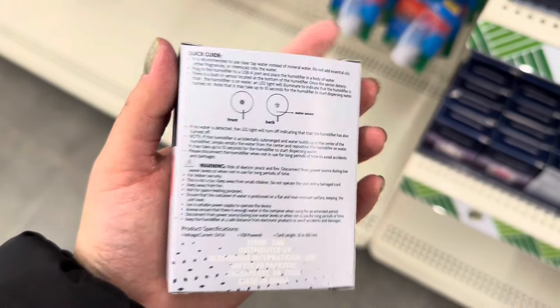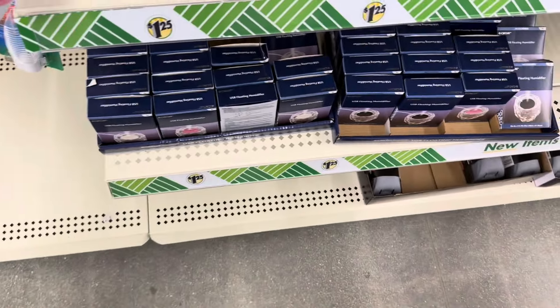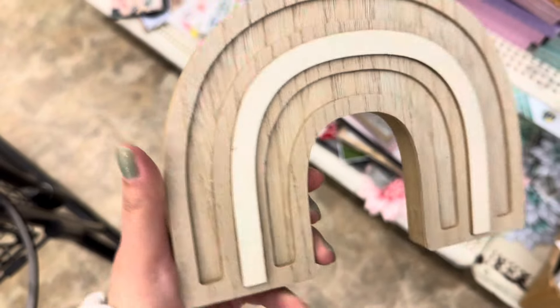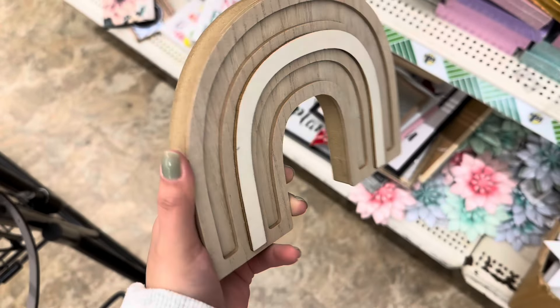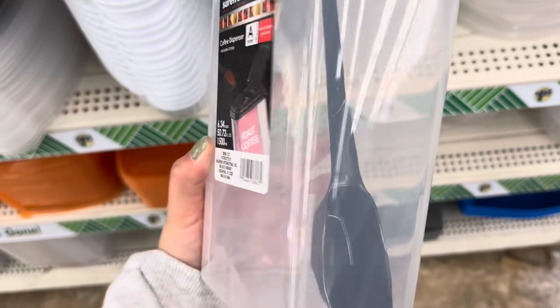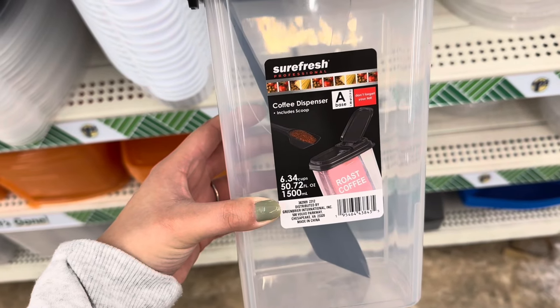They also have these new humidifiers that are powered through USB — they have them in pink, white, and also black. This rainbow is super adorable and it's actually pretty thick — such a cute decor piece. They also have these new coffee dispensers that come with a scoop, but you could definitely use them for other things.